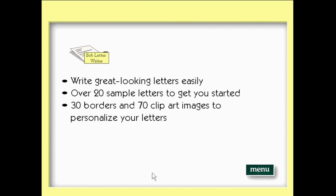The Microsoft Bob letter writer includes everything you need to easily write great-looking letters. You get over 20 sample letters to get you started, plus 30 borders and 70 clipart images to personalize your letters.